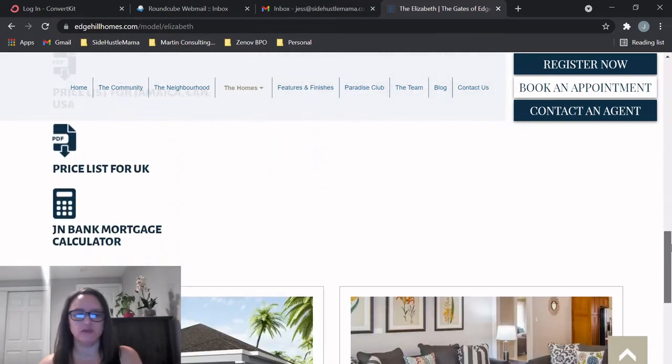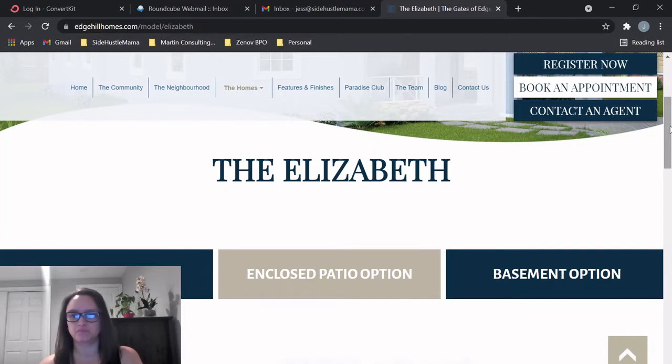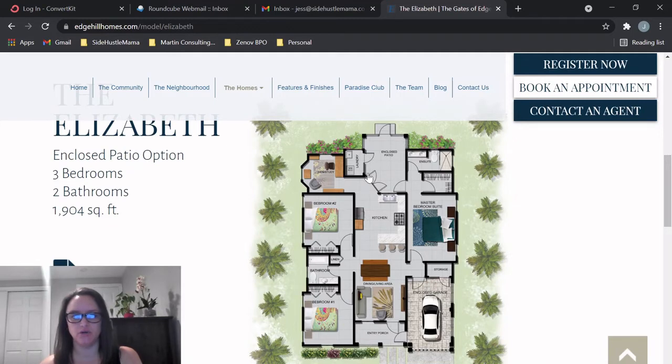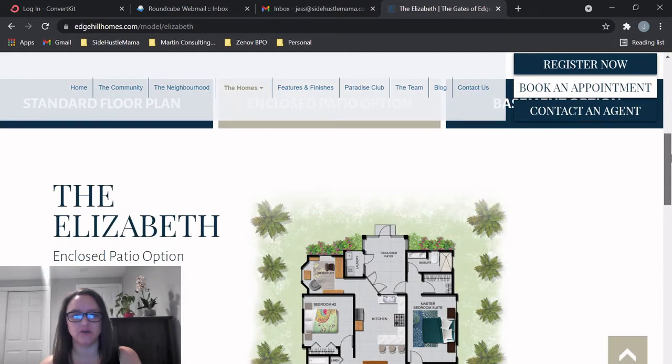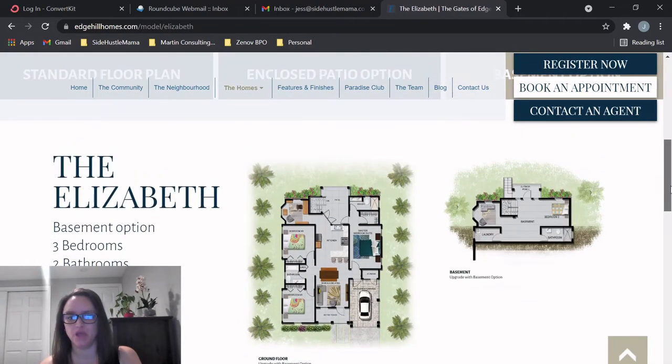All the information is available on the website for this model too. I want to explore the enclosed patio option — this would be enclosed here, like an extension of the house, maybe a sunroom type setup, and then you'd have a door to the backyard. This would extend your living area — you'd have the living area, the flexible den space, and then an enclosed patio, really increasing the living space of the house.